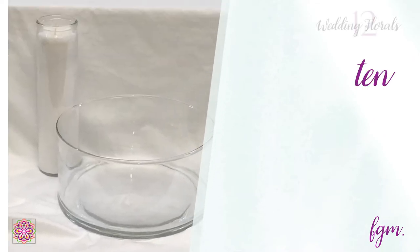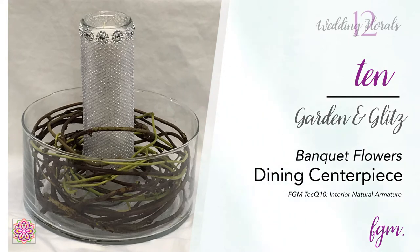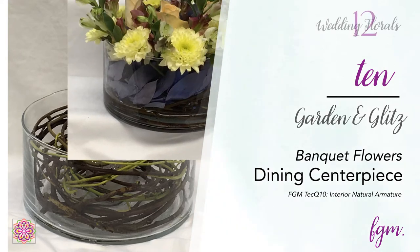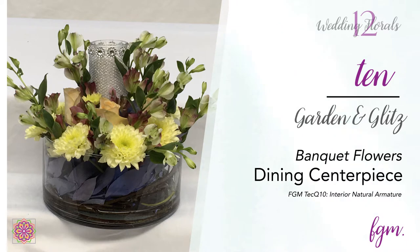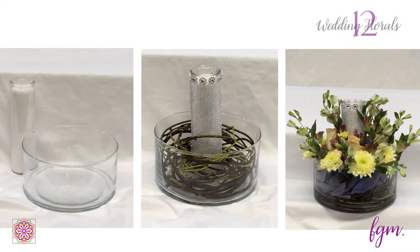Using the interior natural armature technique, we curled a vine into a designer bowl and wedged a decorated glass candle in place, then swirled metallic ruscus around the sides of the glass and filled the bowl with flowers. Garden and Glitz — candles and flowers — this table centerpiece has it all and unifies the whole theme.